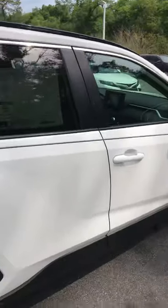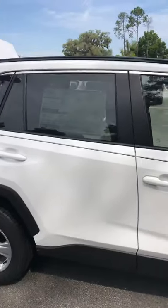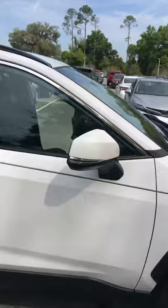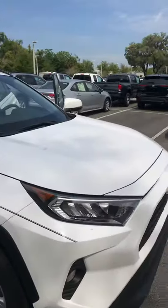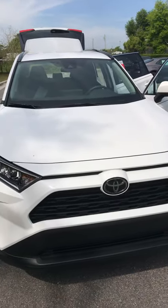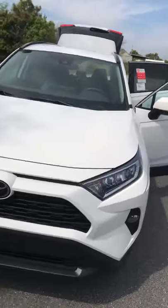This is the XLE RAV4. Here at Parks Toyota, we give a free lifetime powertrain warranty at no cost to you. This particular vehicle also has four years or 45,000 miles of free maintenance, so all your oil changes and tire rotations are included for the first four years, and that includes five years of free roadside assistance.